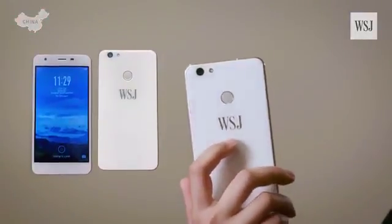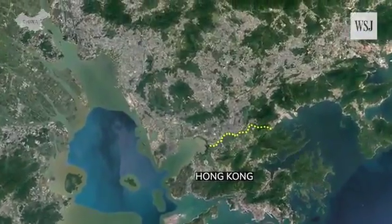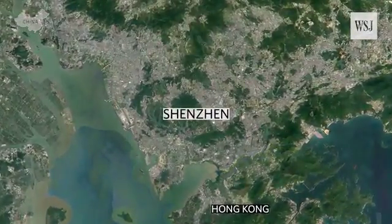Introducing the Wall Street Journal Smartphone One. We don't have a splashy celebrity ad campaign, but we made this phone. And all it took was a short journey over the border to a Chinese city just north of us here in Hong Kong.